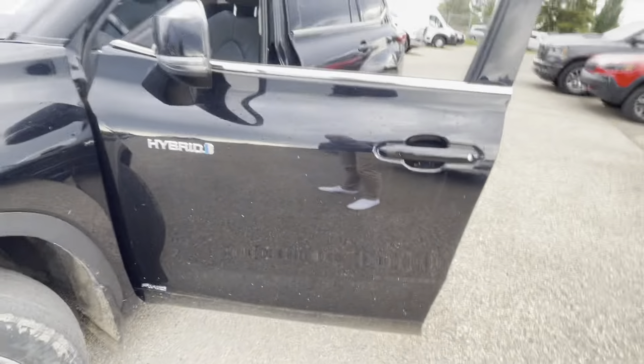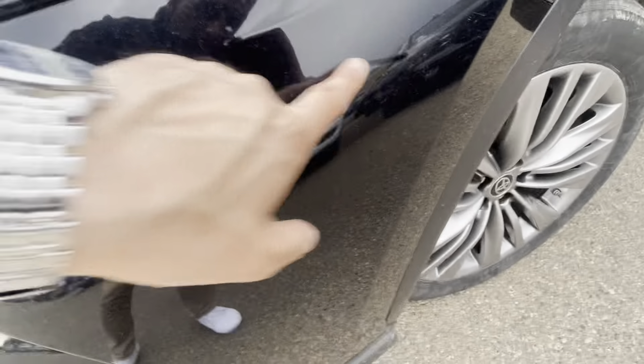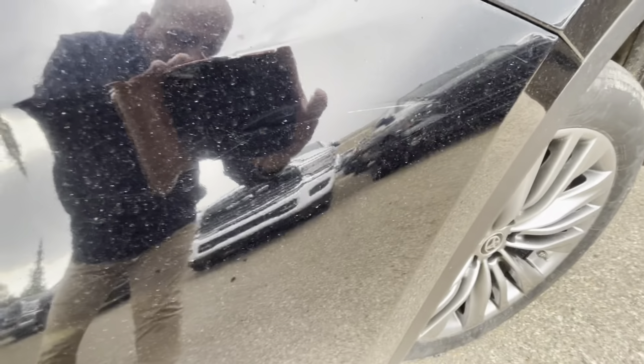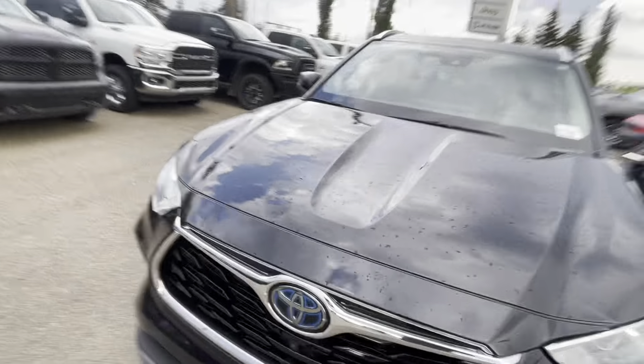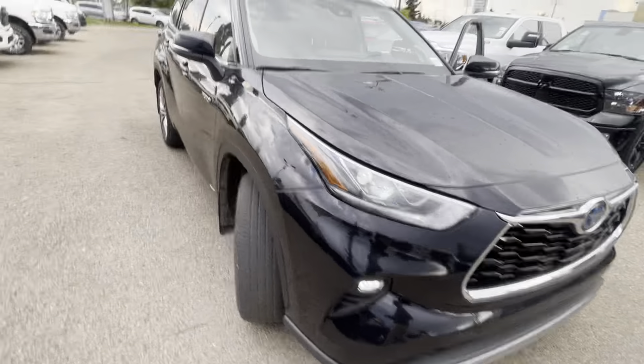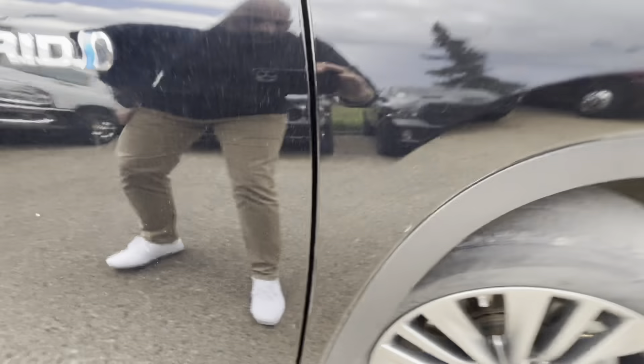Blemishes — I think we got a light scratch over here. We got a light little scuff just over here — pretty minor stuff at the end of the day. One little small scratch right there — again, pretty small, like even when you feel them, can't even get my nail in there. Another little small one right there.